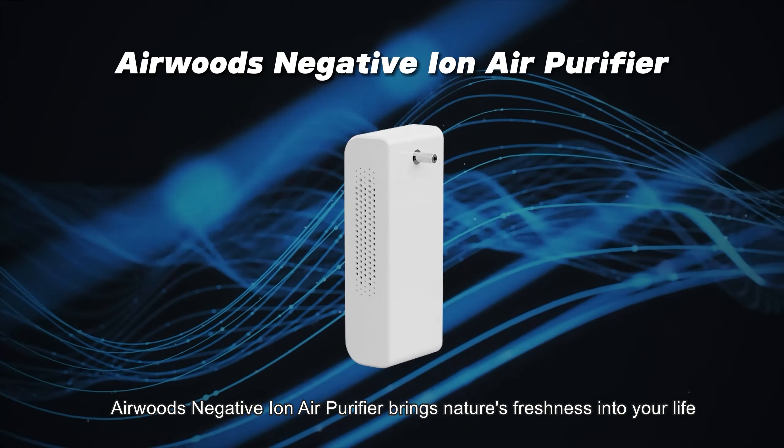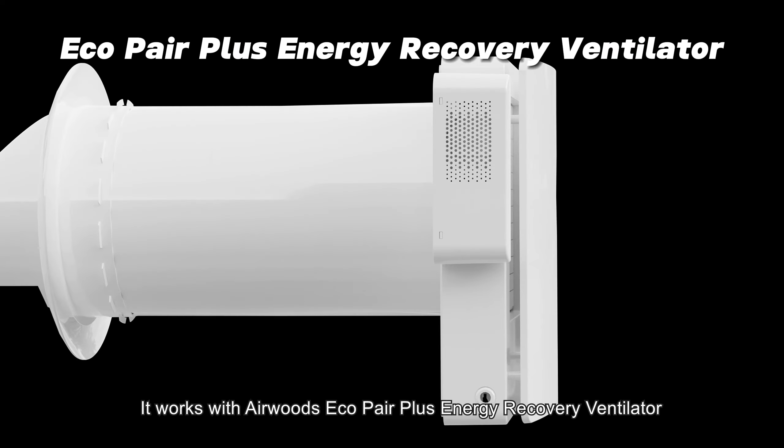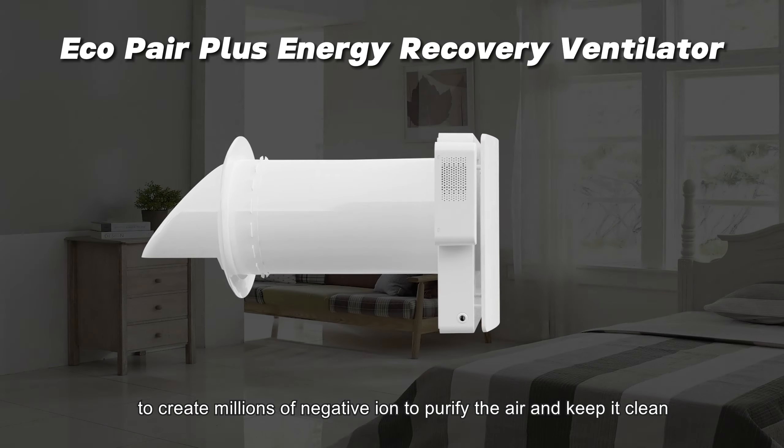Airwoods Negative Ion Air Purifier brings nature's freshness into your life. It works with the Airwoods Eco-Pair Plus Energy Recovery Ventilator to create millions of negative ions to purify the air and keep it clean.